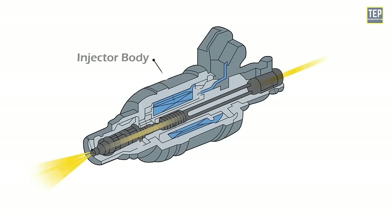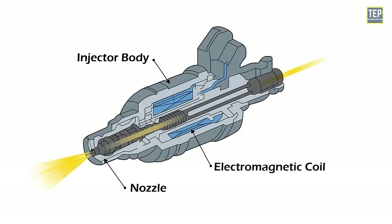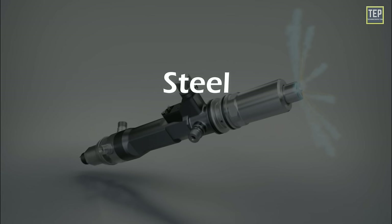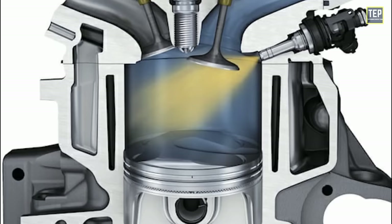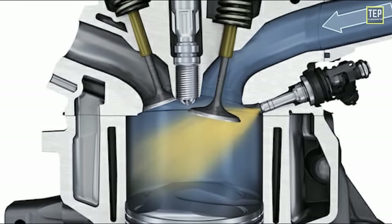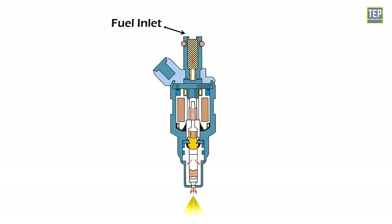The outer part of the injector, called the injector body, houses several parts including the nozzle, electromagnetic coil, fuel filter, and fuel inlet. The body is typically made of metal such as steel or aluminum and is designed to withstand the high pressure and temperatures that occur in the engine's combustion chamber.